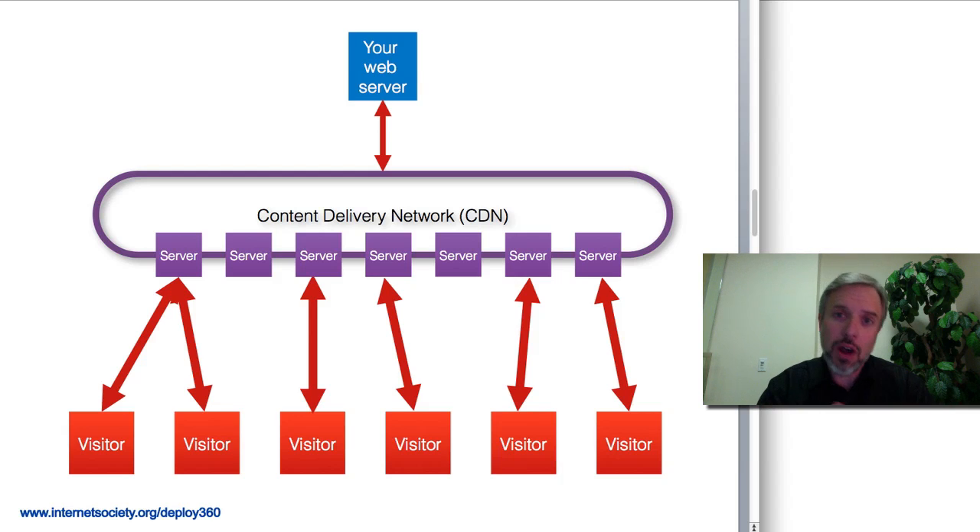CDNs are not necessarily free. There are free CDNs and CDNs that offer free packages for individuals or smaller users, then go up in levels and can become quite expensive depending on the level of service you want. So there is a fee typically involved, but a CDN can provide this type of service.